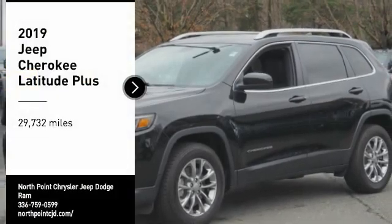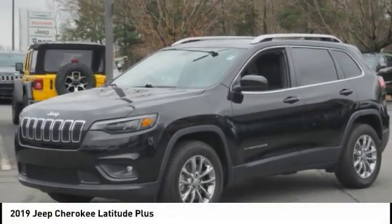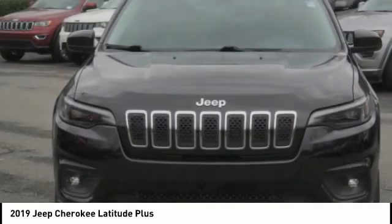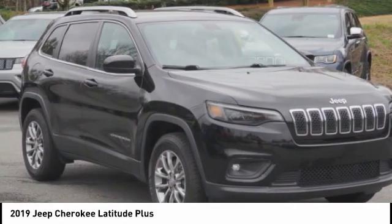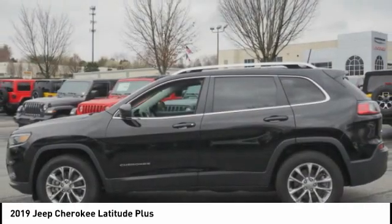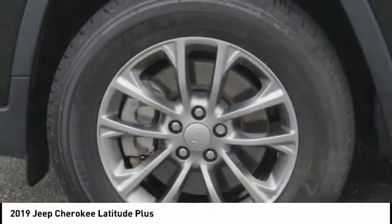Stop by and take a look at the 2019 Cherokee. The Jeep Cherokee offers superior off-road capability, making it a fine choice for families who venture off-road or vacation in the mountains or other remote areas.